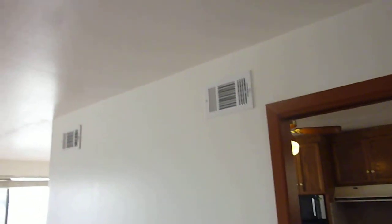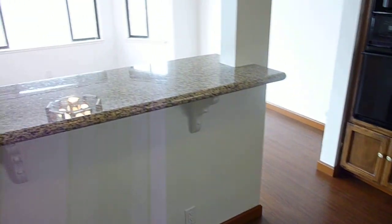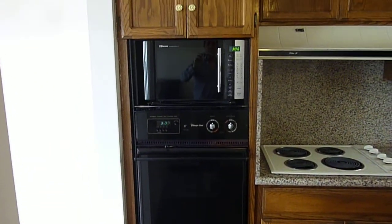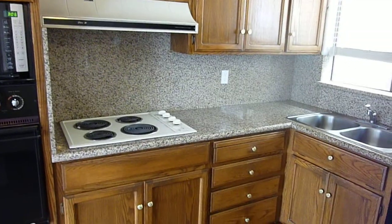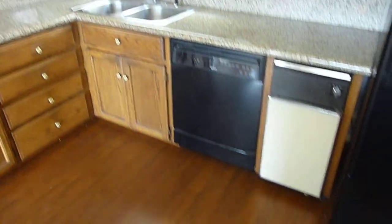The apartment features a central heating system and air conditioning. The kitchen's been remodeled with granite counters and a breakfast bar opening to the dining room. It includes an oven, microwave, electric range with hood, double sinks, dishwasher, and side-by-side refrigerator.